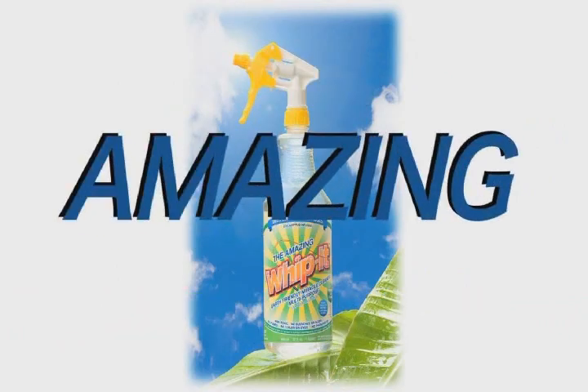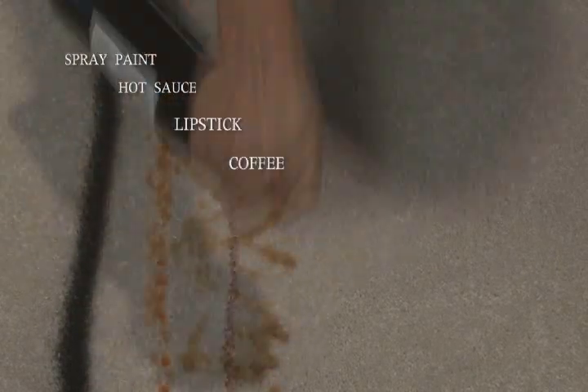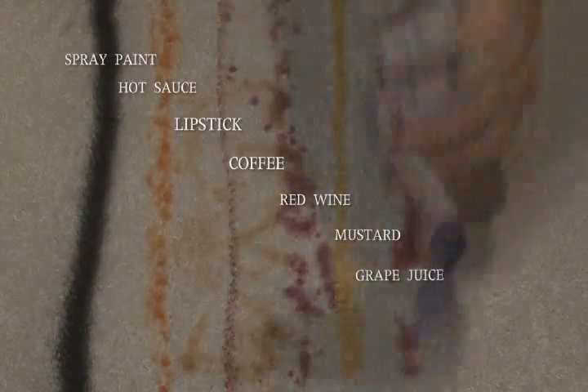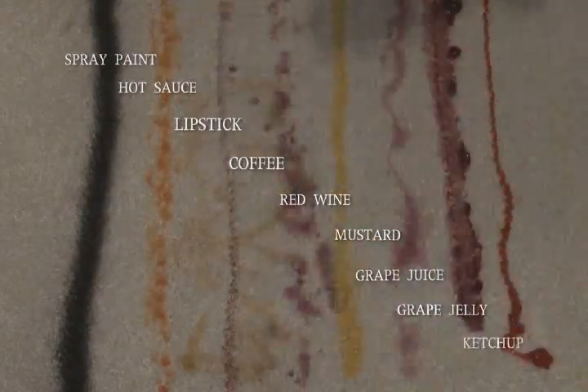Want to see amazing? Look at this black enamel spray paint on carpet, hot sauce, lipstick, coffee — a very common stain — red wine, mustard, and I'm rubbing it in, grape juice, grape jelly, and to finish it all off, ketchup.